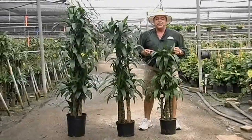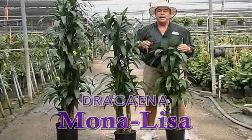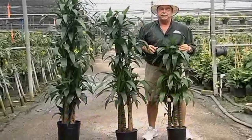Hi, I'm Kevin Kraft from Kraft Gardens. Today we're going to talk about Dracaena Mona Lisa. Right now, Kraft Gardens has a beautiful supply of 9s, 10s, and 12-inch Dracaena Mona Lisa.